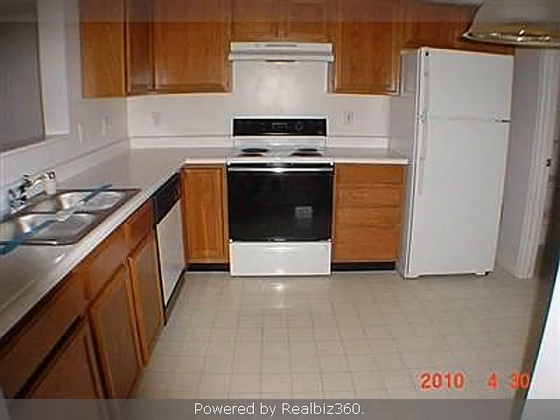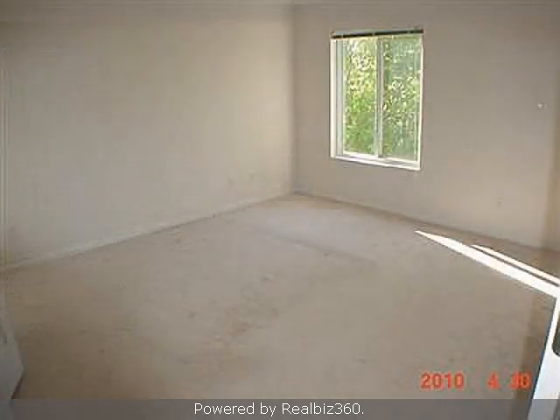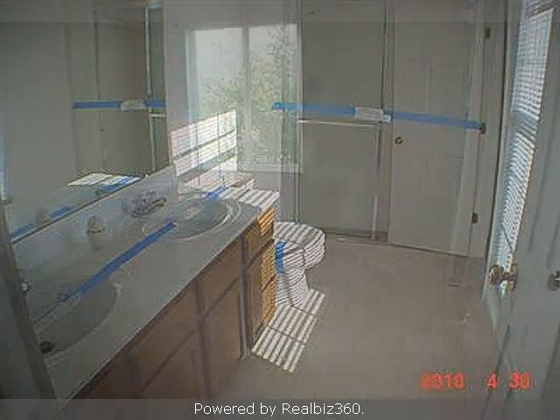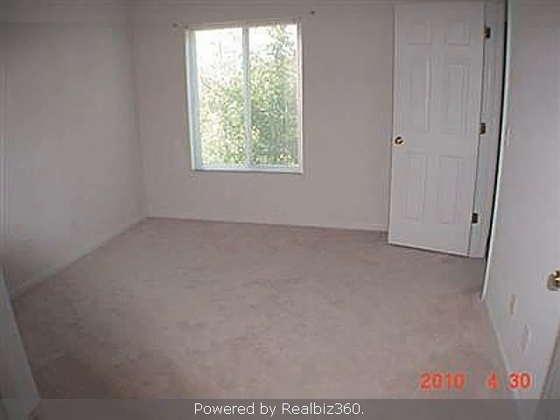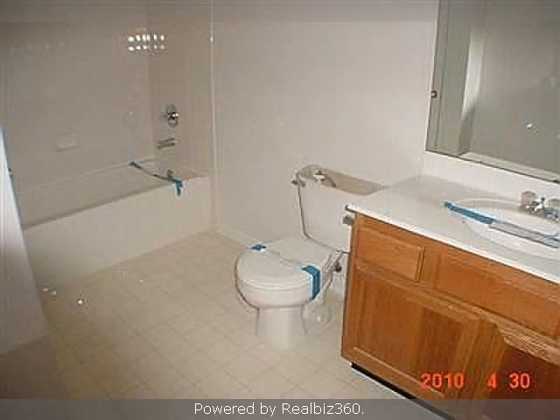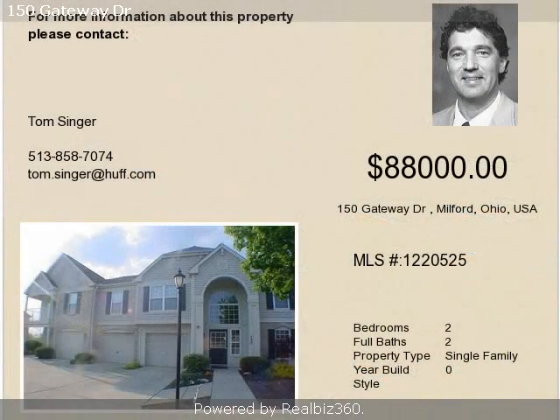On the outside, this property features a brick exterior finish. Community amenities include a swimming pool. Thank you.